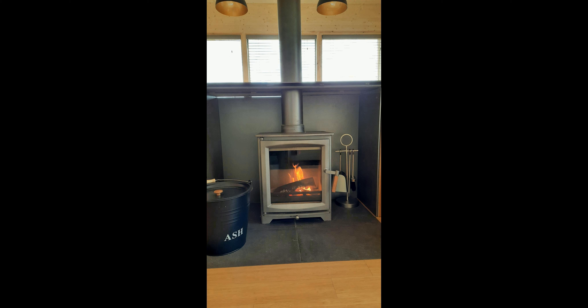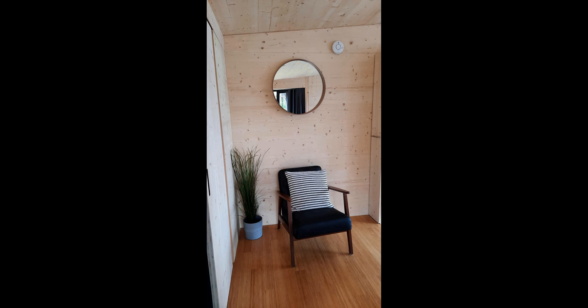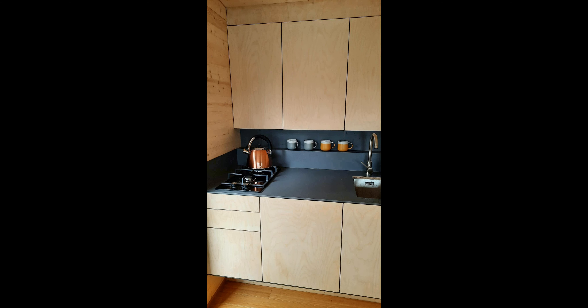There is a small gas burner for cooking and a small fridge to keep food and drinks cool. There is also a breakfast bar for indoor dining and a table and chairs for outdoor dining on the deck where you can take in the stunning views of the loch.